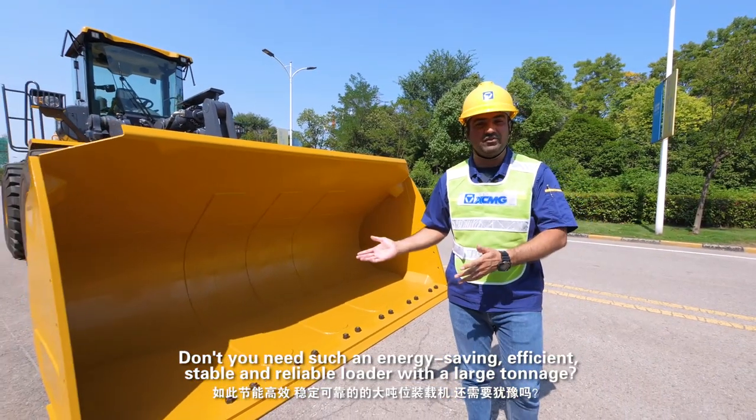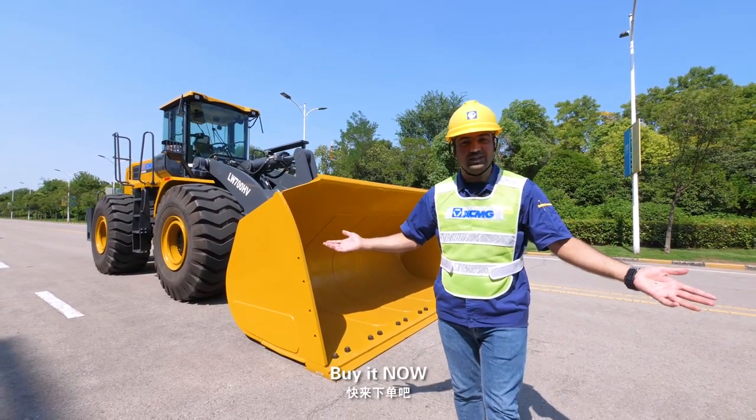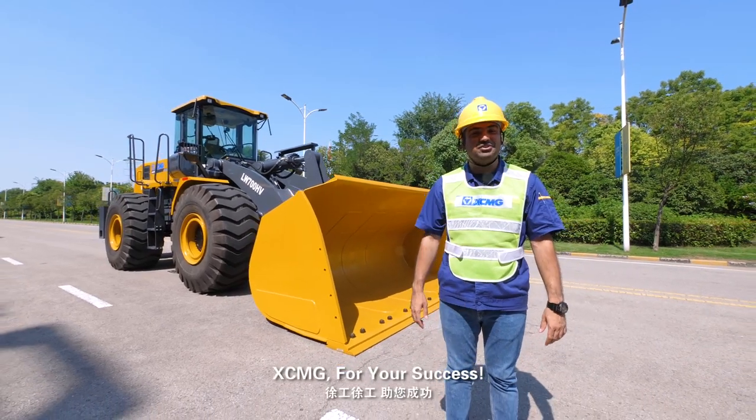Don't you need such an energy-saving, efficient, stable and reliable large tonnage loader? Buy it now — XCMG, for your success.